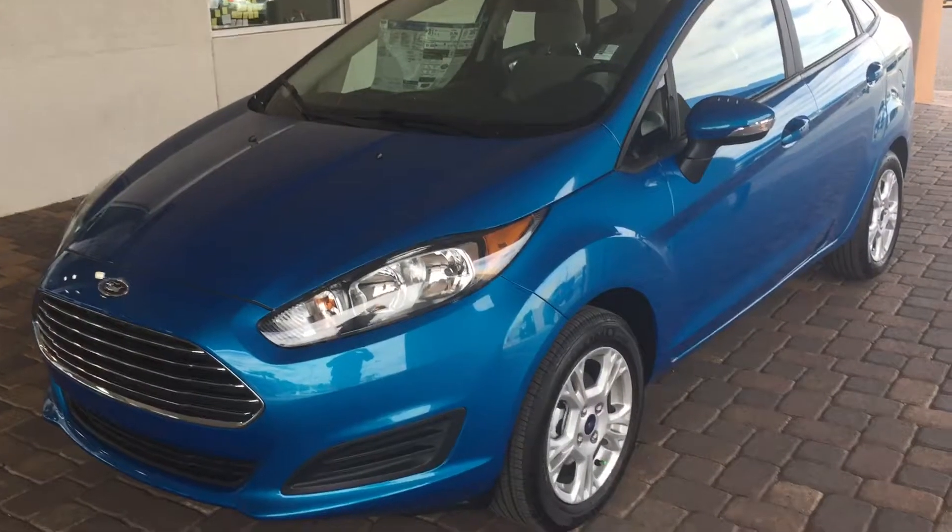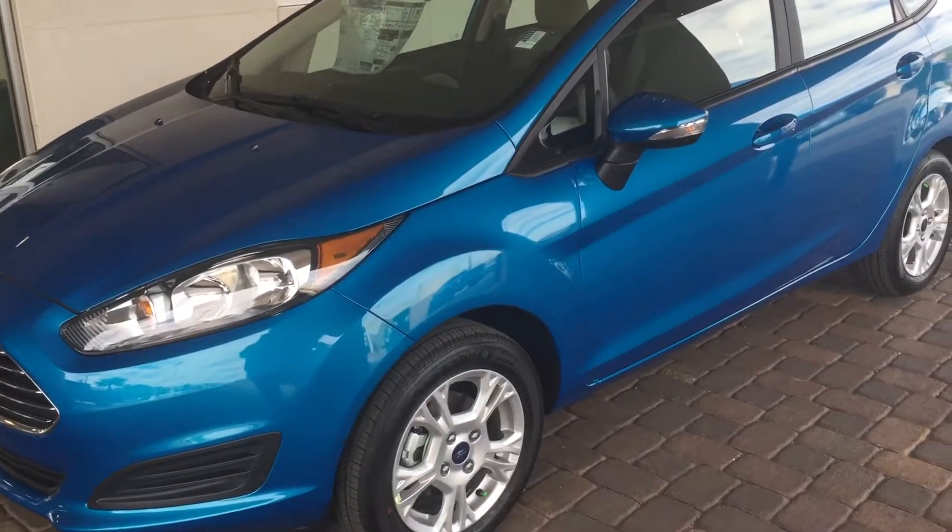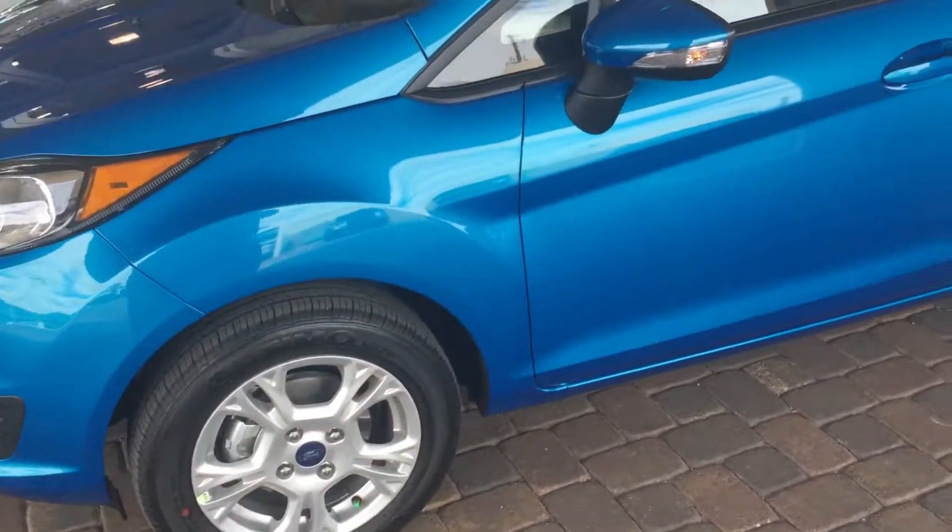Hey Edgar, this is that 2016 Ford Fiesta you're interested in. It's an SE model. I've got alloy wheels on there.